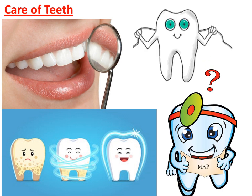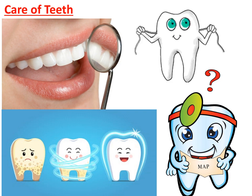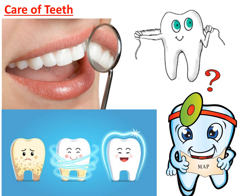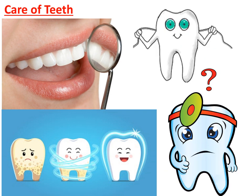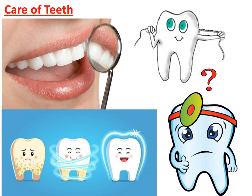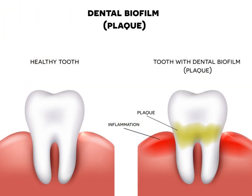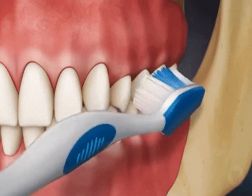Care of teeth. Proper care of teeth is very important. When we eat, tiny bits of food get stuck in spaces between our teeth. We need to clean them out. Otherwise germs can grow there and form a sticky yellow layer called plaque. Proper brushing with a toothbrush, toothpaste, and water can prevent plaque formation.